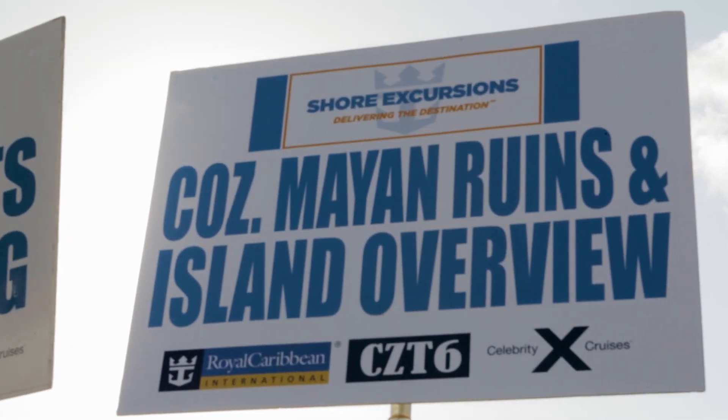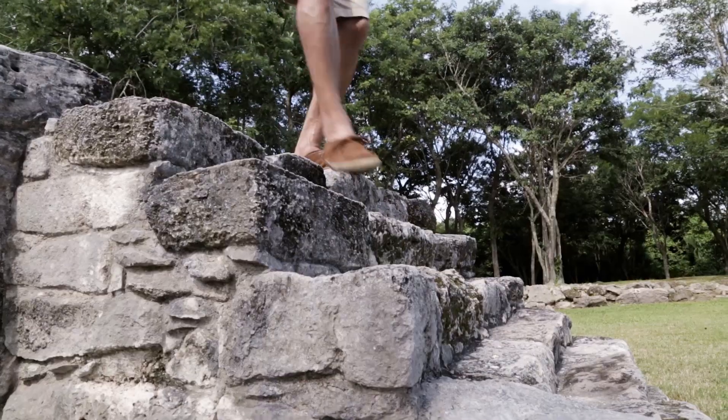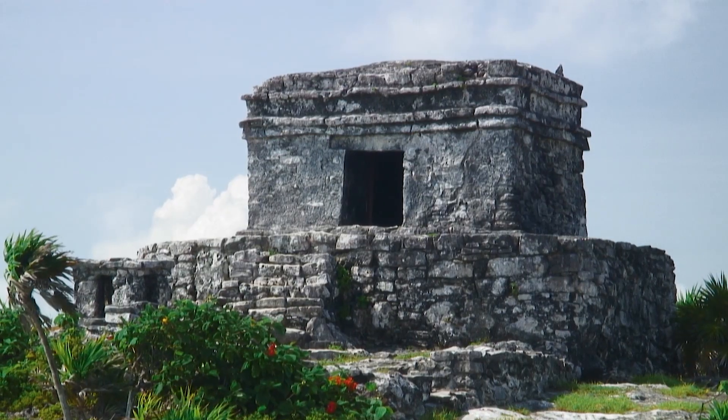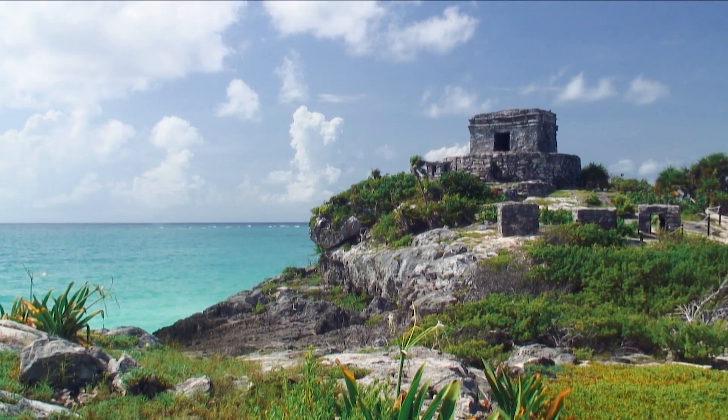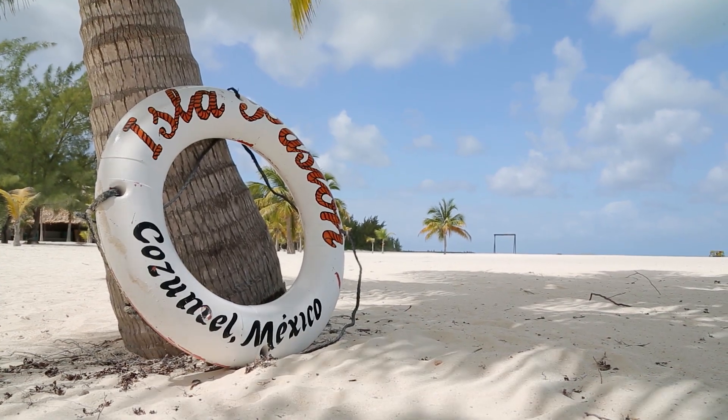Cozumel is also your gateway to the nearby Yucatan Peninsula. Join us for our Tulum Mayan Ruins Express Tour, where you can explore the ancient ruins of Tulum, spectacularly perched on cliffs overlooking the sparkling waters of the Caribbean. The choices are endless.